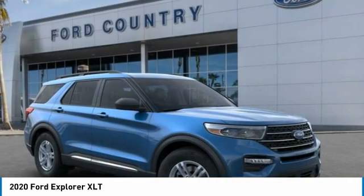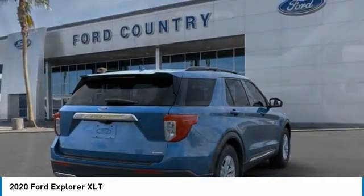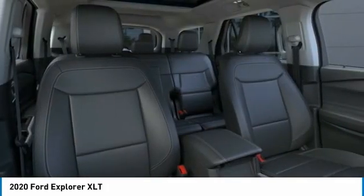Four-wheel disc brakes, rear window defroster, rear window wiper, heated steering wheel. A vehicle like this doesn't come along every day. Come in and get it before someone else does.